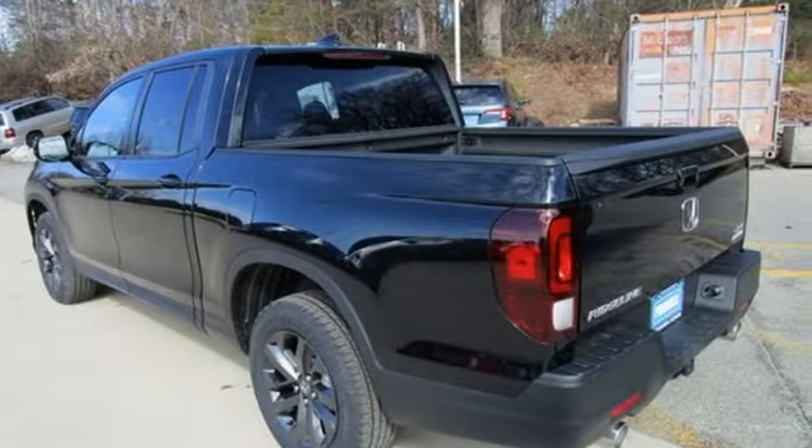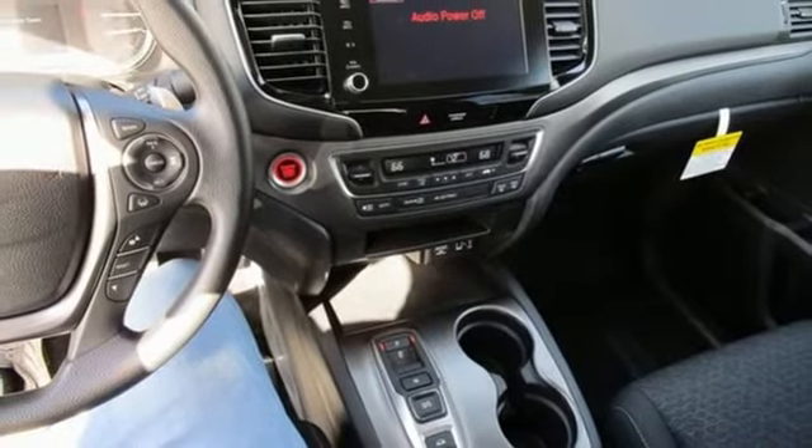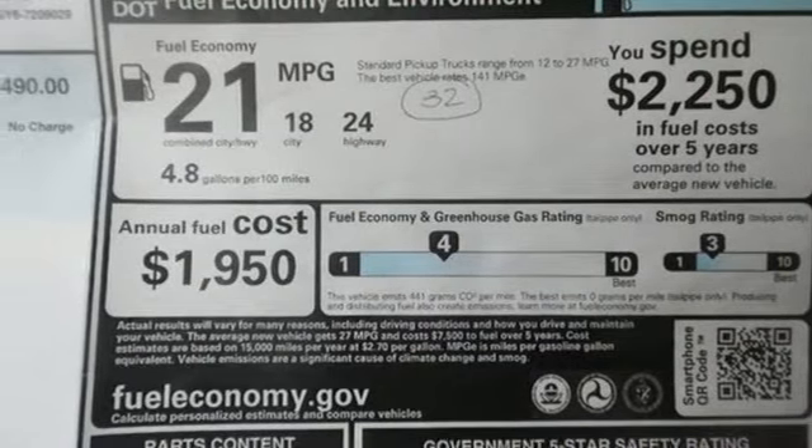Remote engine start, dual zone climate control, aluminum wheels, electronic shift on the fly, and V6 engine. Honda has a world renowned reputation for reliability.